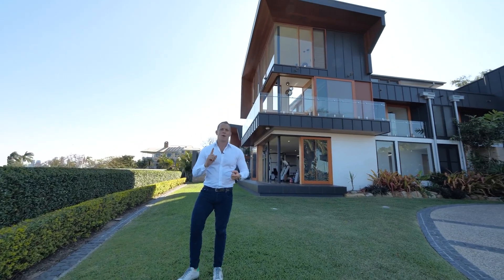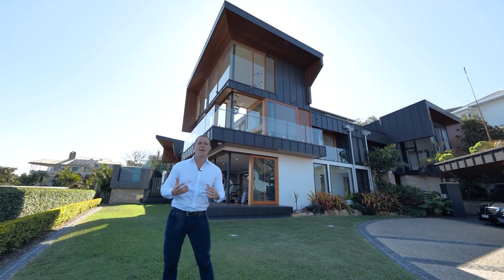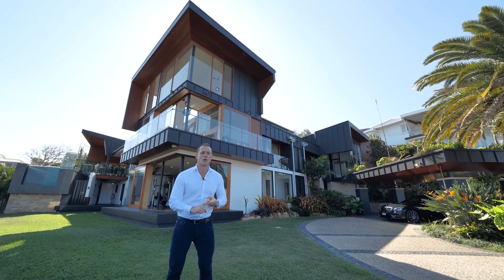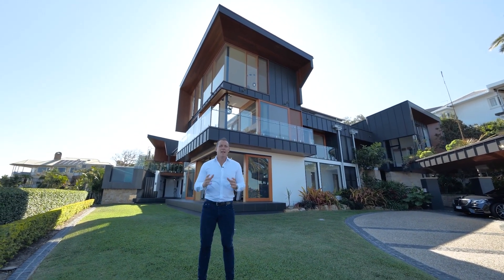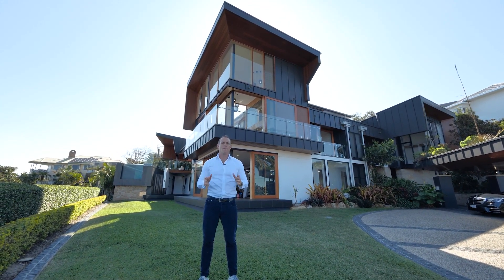We're on 2,456 square metres with a thousand square metres of home. Five bedrooms plus a guest house, five bathrooms, eight toilets, a squash court, a cinema, a wine cellar, a lap pool, a spa — all heated. You could not find a better property in Brisbane on the market today.